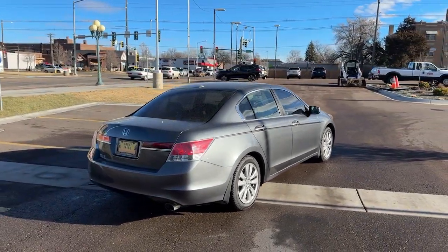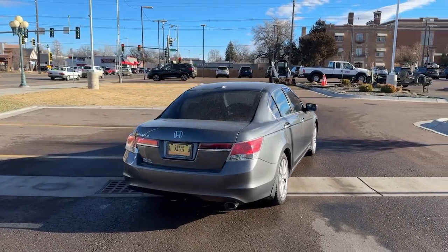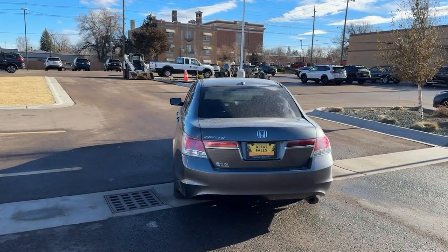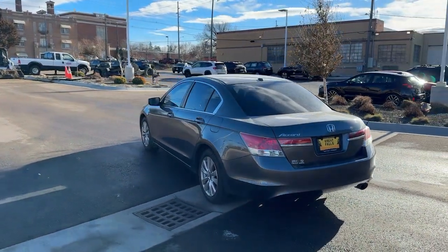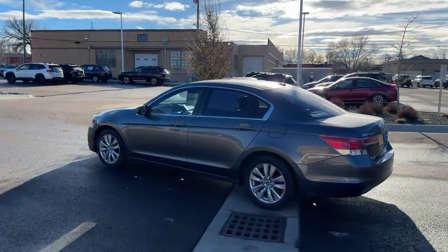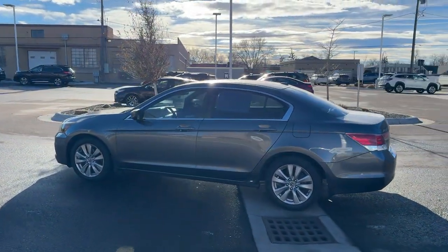The following are some of this vehicle's highlighted options: keyless entry, moonroof, satellite radio, power passenger seat, heated mirrors, steering wheel audio controls, heated front seat, electronic stability control, dual-zone AC, aluminum wheels.